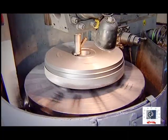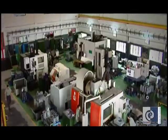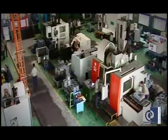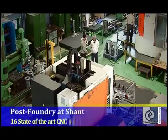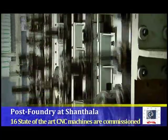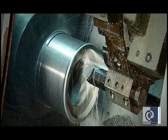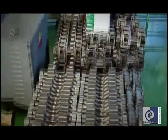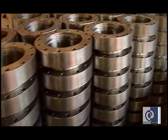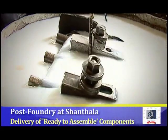Value addition is a common feature at Shantala. The high quality post-foundry activities are undertaken with all seriousness and the management has worked out the details thoroughly. Over 16 state-of-the-art CNC machines manufactured by the world's greatest manufacturers have been commissioned. All these activities guarantee our customers the components in a ready-to-assemble condition even after the necessary leakage testing and balancing.